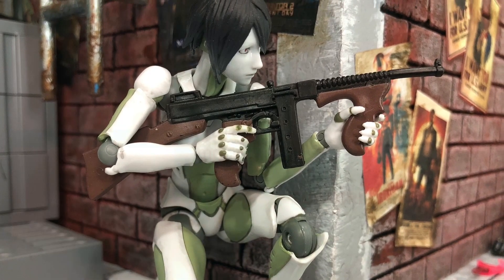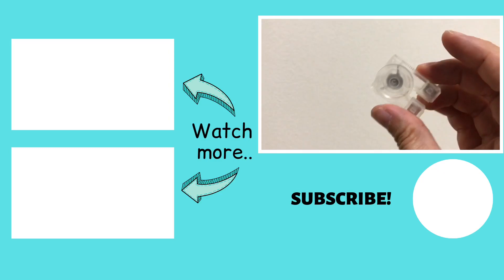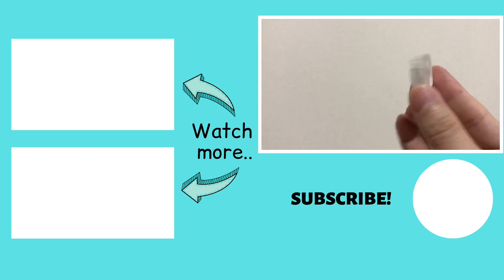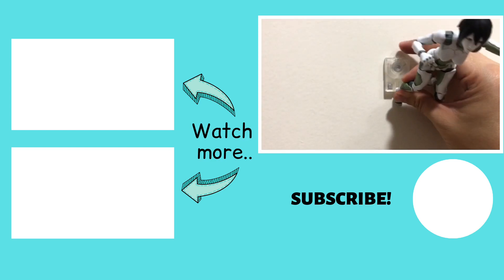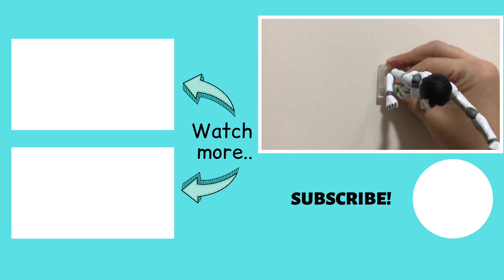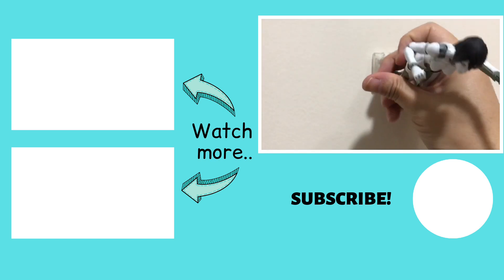As a post-outro note — I tested that mystery accessory and it's actually a magnet for this portion of the figure. It's a very strong magnet. I tried putting her legs on it but it couldn't hold very well, so I'm not sure why they included a magnet there.